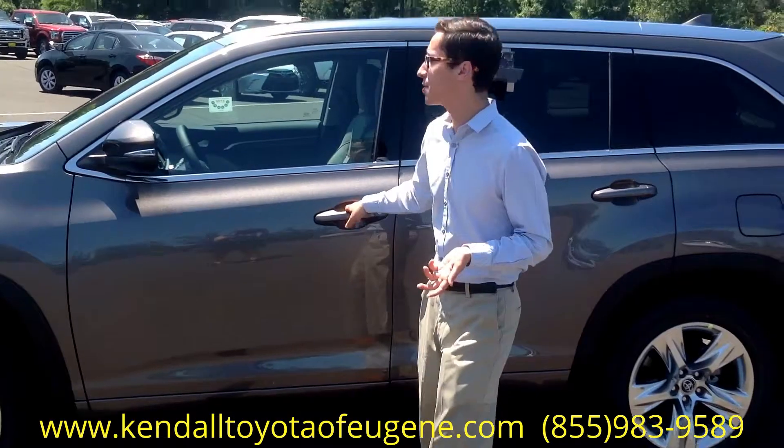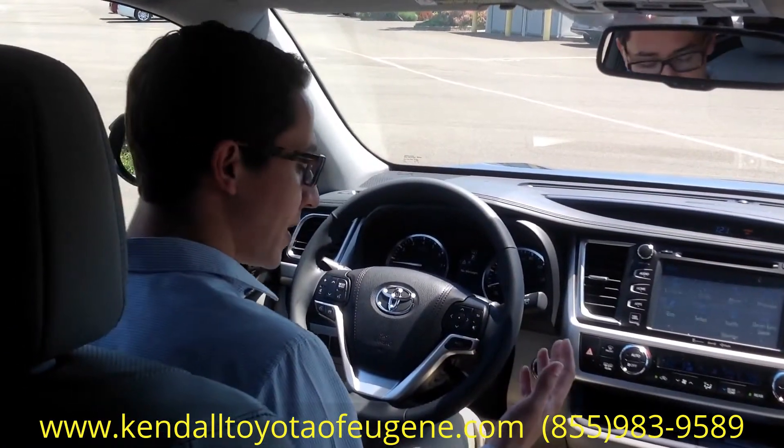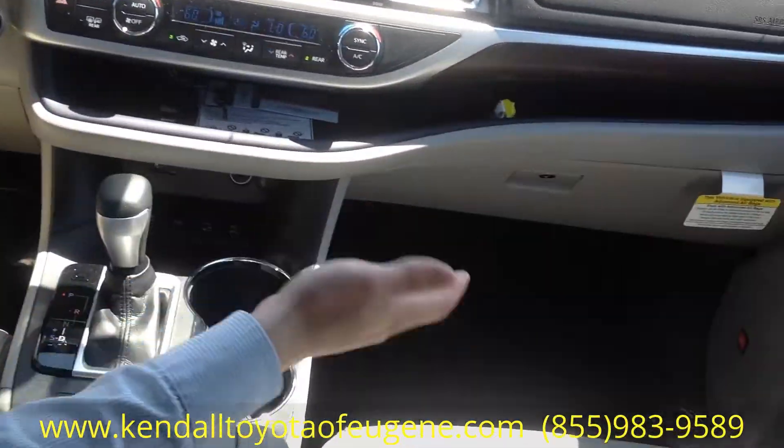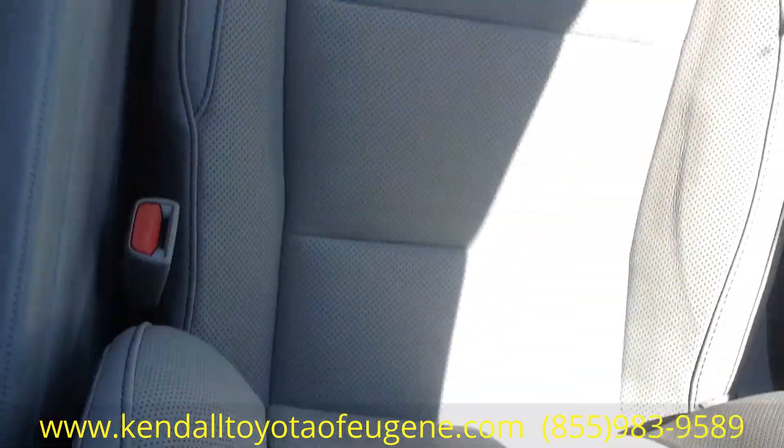If you want to hop inside, there are some interesting features I can show you. On the inside, you're going to notice a pretty quiet interior. You do get leather and perforated seats on the Limited and above. You have heated and ventilated seats, which come in really handy, especially with the weather that we're having right now.